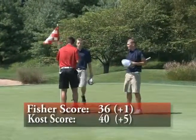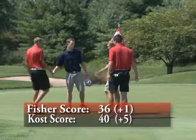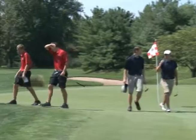Tom Fisher ends up with the low score of the day with a 36. Kyle Kost from Central Bucks East would have a score of 40 to lead his team.